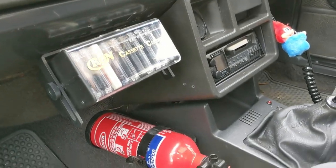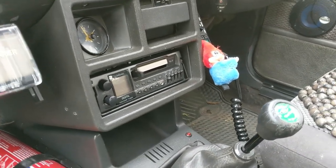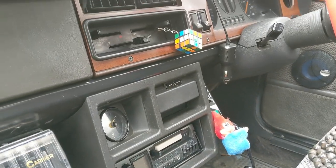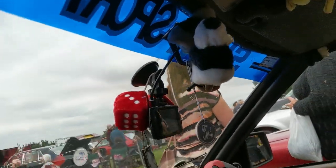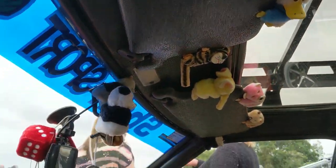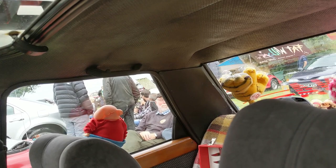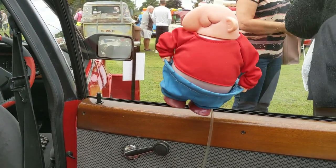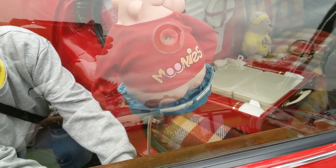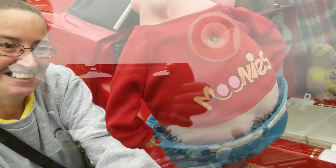We've got a period cassette holder and fire extinguisher in there, and a fairly period-looking radio cassette as well. The obligatory Rubik's Cube and fluffy dice - in fact not just fluffy dice, we've got a whole array of stuffed toys in here. And this is fantastic - something from Cornwall. Does anything get more 1980s than one of those? Brilliant.